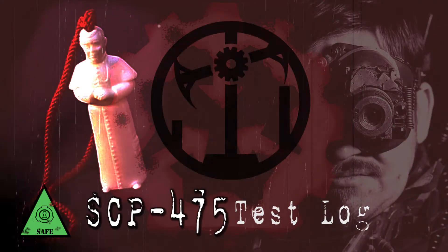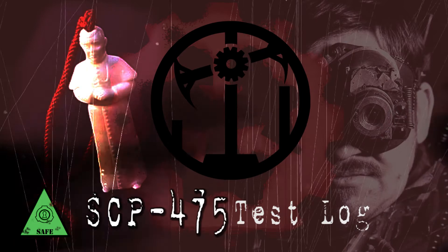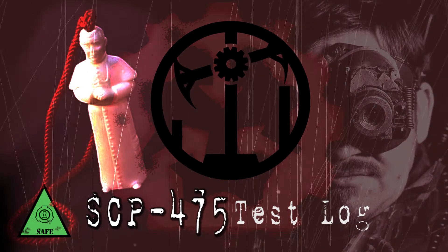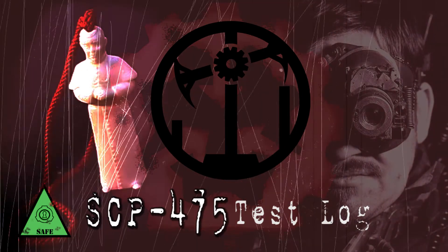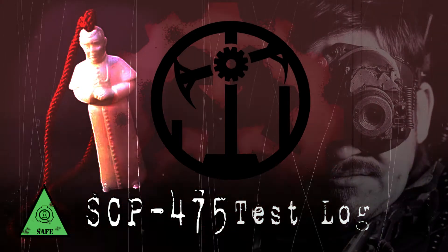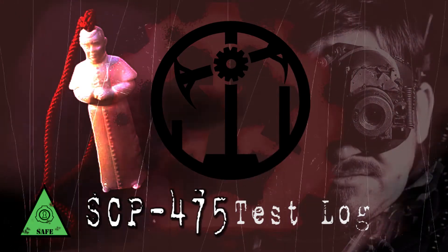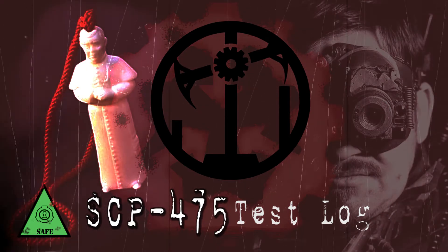Test Subject's Religion: Clockwork Orthodox. Duration: Fourteen minutes. Results: Water transmuted into machine oil. Subject proceeded to transform into a metallic, ovoid object bearing numerous markings on the surface. Resultant object is pending classification as an instance of SCP-1576 or SCP-1564.